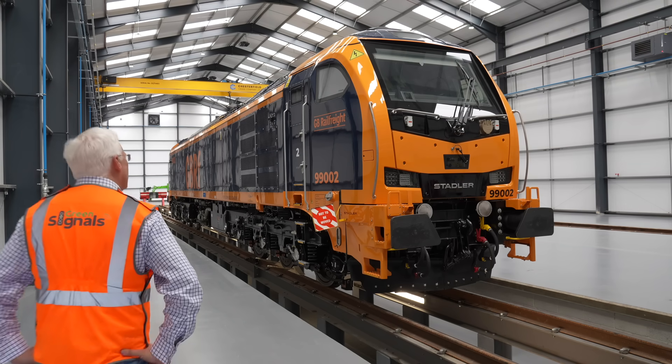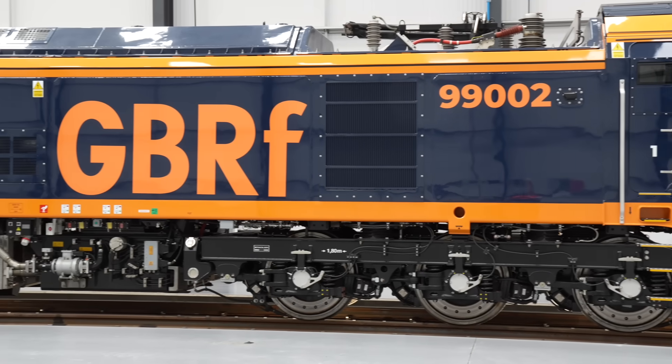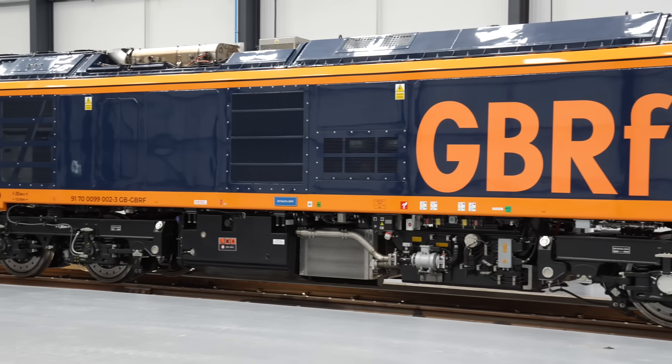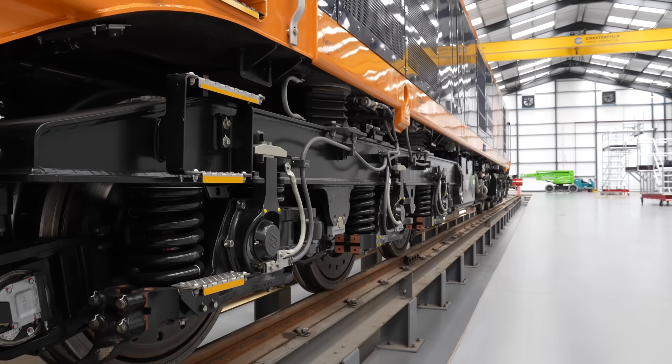One of the great things about Green Signals is we get to do and see some absolutely amazing stuff. But I think today could be the coolest thing of all. I've come to UK Rail Leasing Depot here in Leicester, and in one of the grey sheds behind me is GB Rail Freight's brand new Class 99 locomotive. This is a real game changer — able to produce 8,000 horsepower in electric mode and 2,400 horsepower from the V16 Cummins engine in diesel mode. The Class 99 is the most powerful standalone locomotive built so far for Britain's railway.